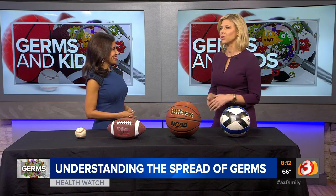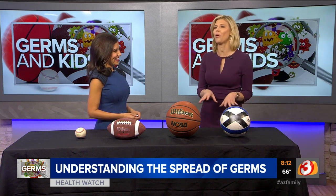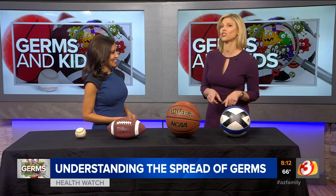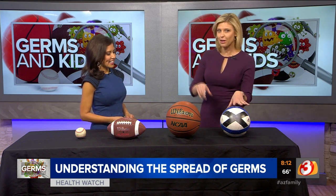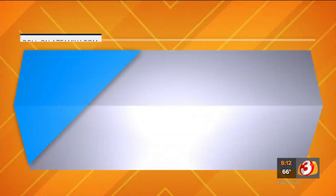The question here is where are our kids picking up these germs? Earlier this morning we put a poll online on our Arizona's Family Facebook page asking what you think the germiest sports equipment is — soccer balls, basketballs, footballs, and baseballs. You got a guess?